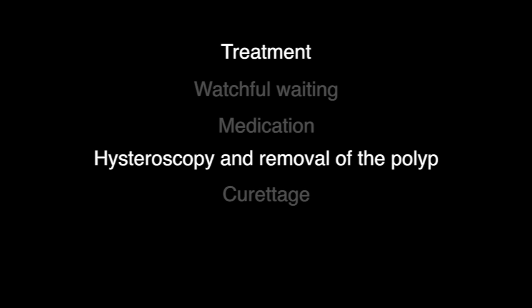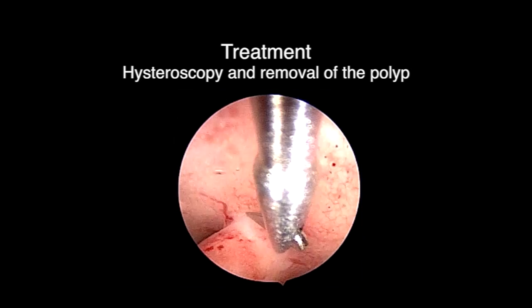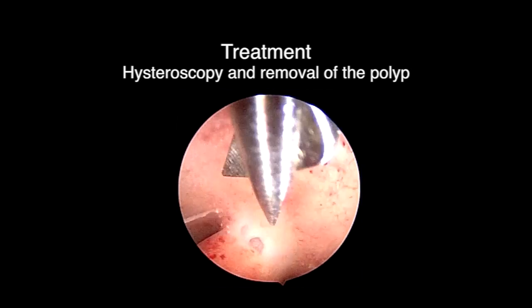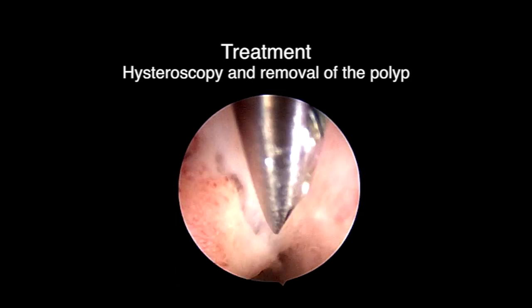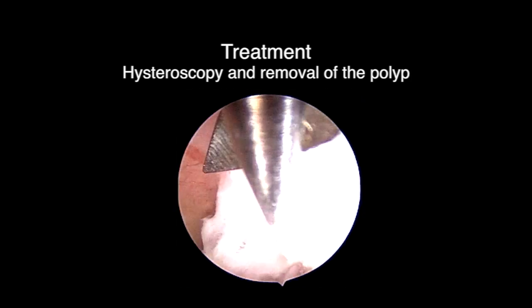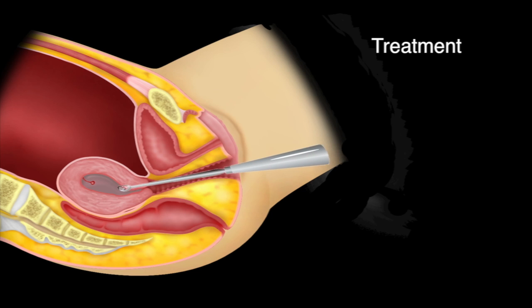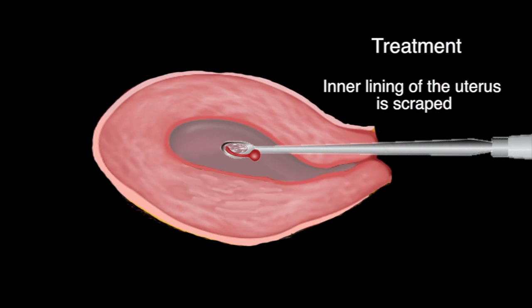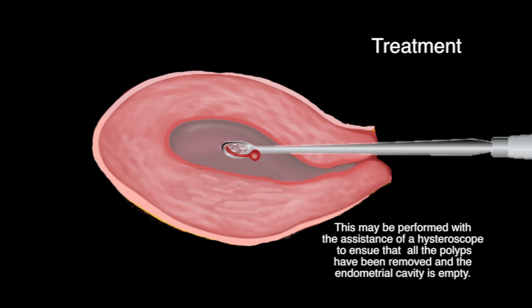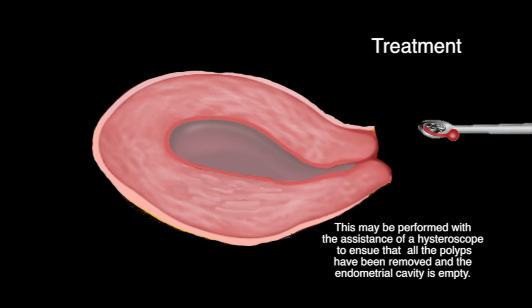Hysteroscopy and removal of the polyp. This minor surgery is usually performed under anesthesia. A hysteroscopy is performed and the polyp can be excised using slender instruments such as a grasper and scissors. Curettage involves placing a slender instrument into the endometrial cavity and scraping the inner lining of the uterus to remove all polyps. This may be performed with the assistance of a hysteroscope to ensure that all polyps have been removed and the endometrial cavity is empty.